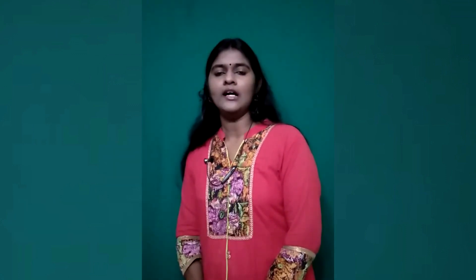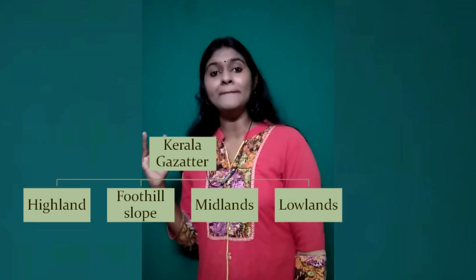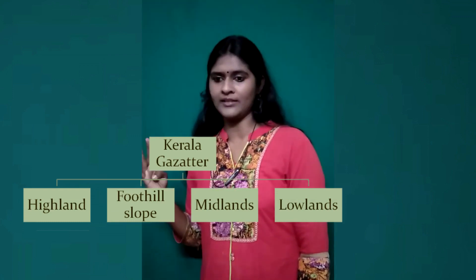The State Planning Board has classified Kerala physiography in a three-fold classification, namely Highland, Midland, and Lowland. It is the oldest and most common classification used in Kerala. The Kerala Gazetteer uses a four-fold classification: Highland, Foothill Zone, Midland, and Lowland.